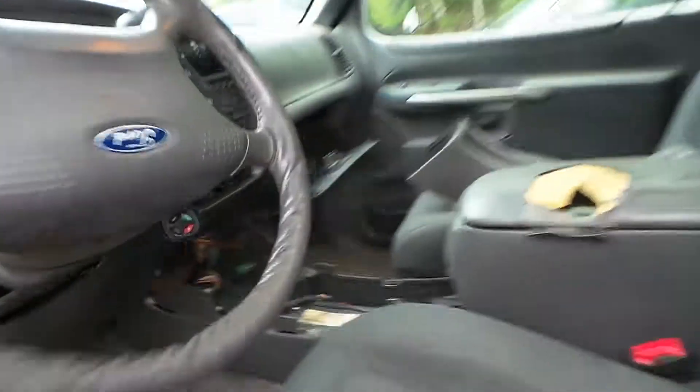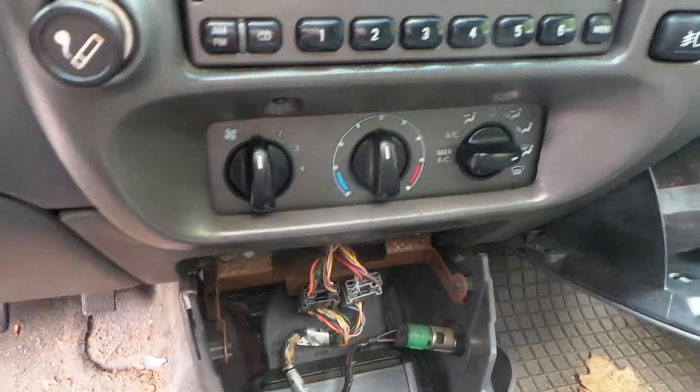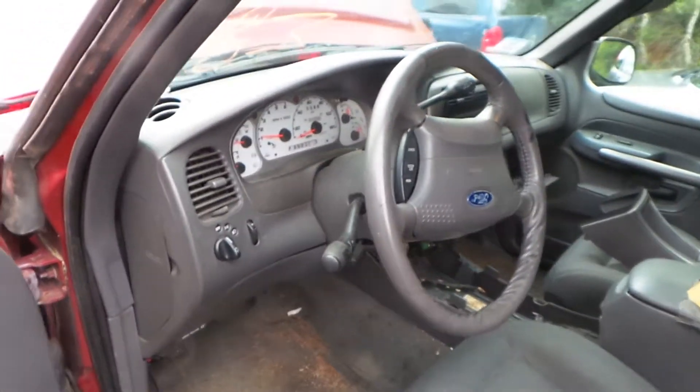We also have two good gray cloth seats, a good receiver that works well, good manual heat and AC controllers, a good speedo, and a good column with tilt, cruise, and delay.